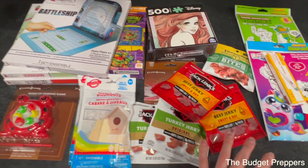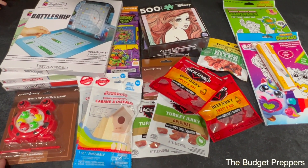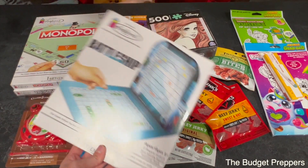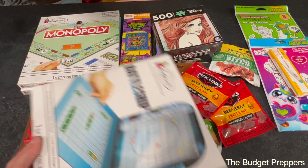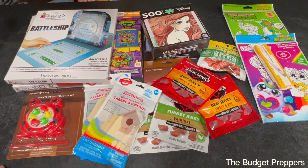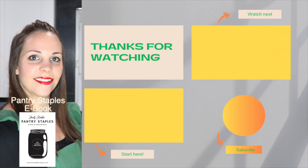That is our little haul for kids' entertainment. I hope you guys got some good ideas — these board games were a really good find, I've never seen them like this before. Puzzles can't go wrong, and snacks can't go wrong either. I hope you enjoyed today's video. Make sure you give it a big thumbs up and subscribe if you are new. I will see you in the next one. Bye-bye!